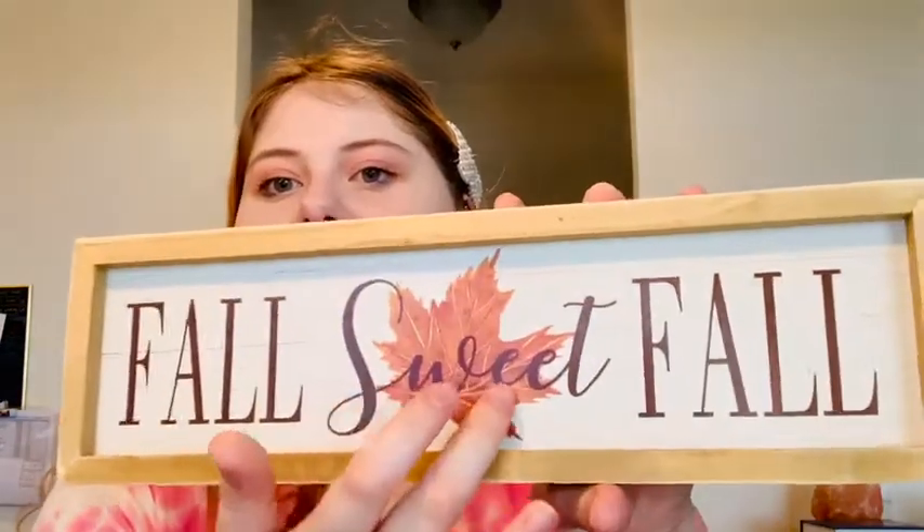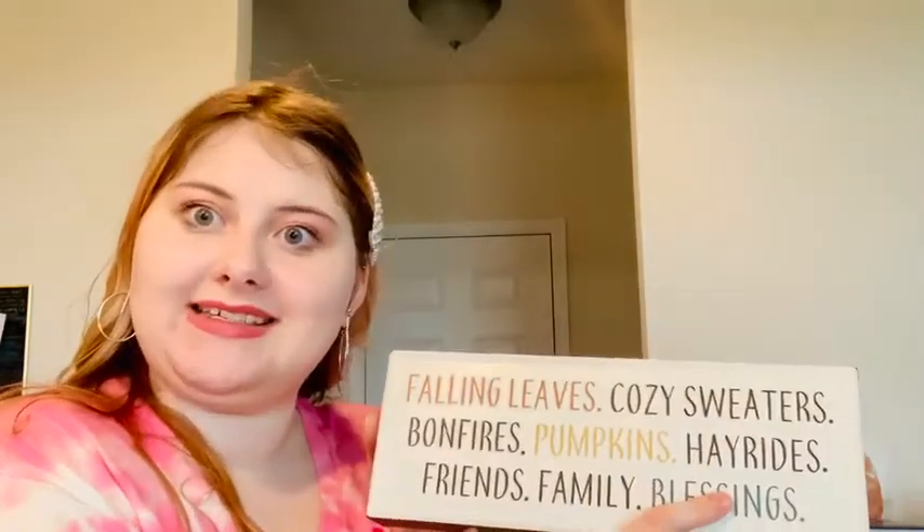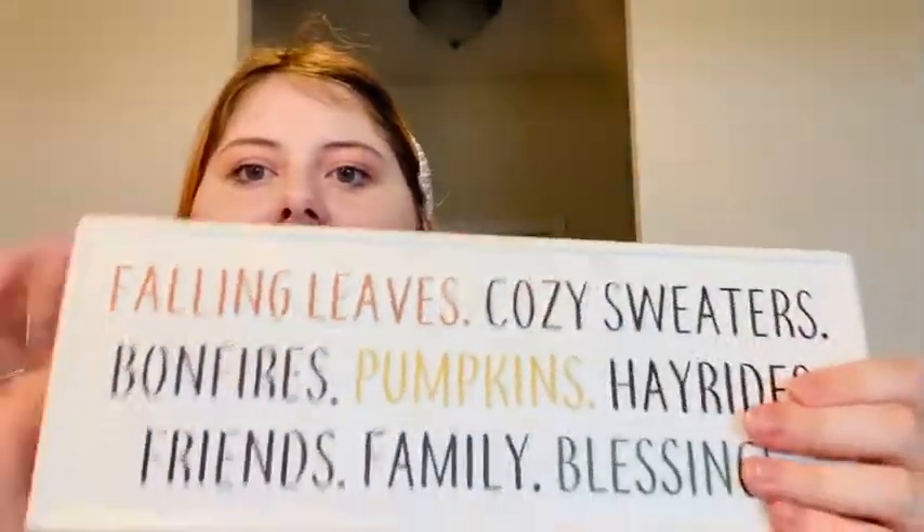This mug just says 'I love fall most of all' and has a little leafy pattern. We also got two signs for the mantle. This one says 'Fall Sweet Fall' with a little leaf print in the middle — it was nine dollars US, $12.99 Canada, but 50% off. Then we got this one, same price, which says 'Falling Leaves, Cozy Sweaters, Bonfires, Pumpkins, Hayrides, Friends, Family, Blessings.' I really like this one too — the words falling leaves, pumpkins, and blessings are in different colors from the black print.